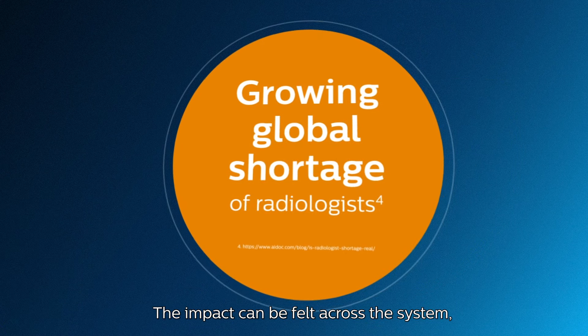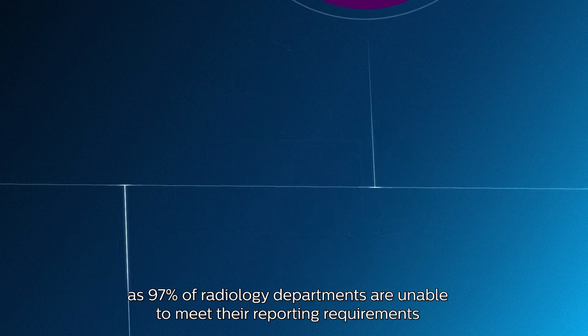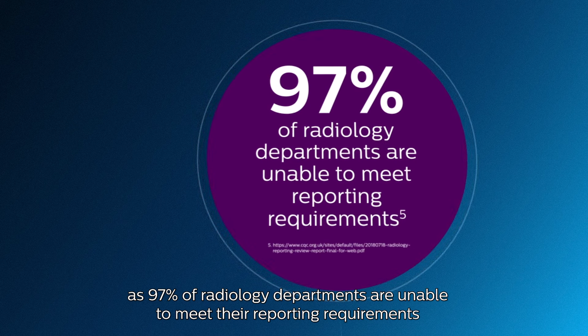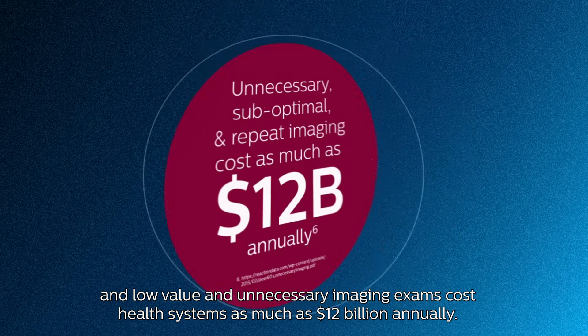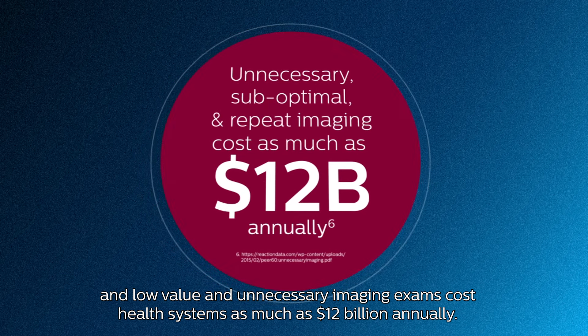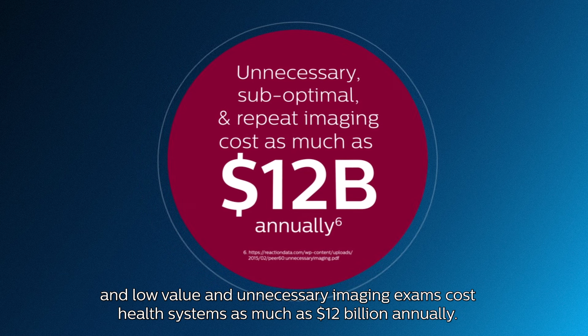The impact can be felt across the system, as 97% of radiology departments are unable to meet their reporting requirements, and low-value and unnecessary imaging exams cost health systems as much as $12 billion annually.